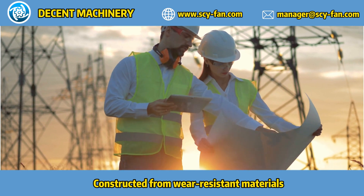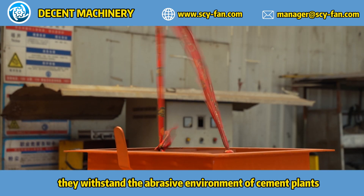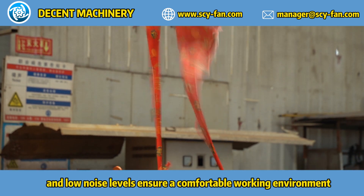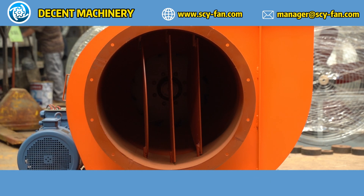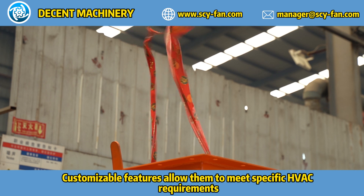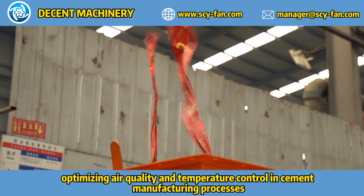Constructed from wear-resistant materials, they withstand the abrasive environment of cement plants. Energy-efficient motors reduce operational costs, and low noise levels ensure a comfortable working environment. Customizable features allow them to meet specific VAC requirements, optimizing air quality and temperature control in cement manufacturing processes.